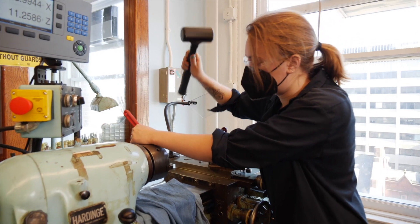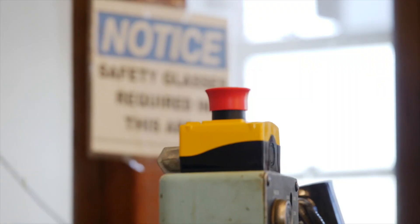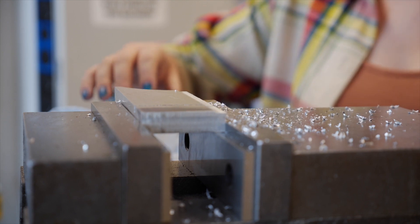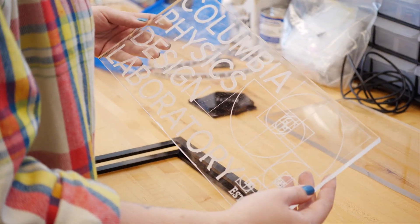Being a woman in a primarily male-defined space in the manufacturing and machining world is interesting and it's often a challenge, but more often than not I've experienced a lot of really wonderful responses. I think this space is going to be a breeding ground for some new phenomenal inventions and ideas.